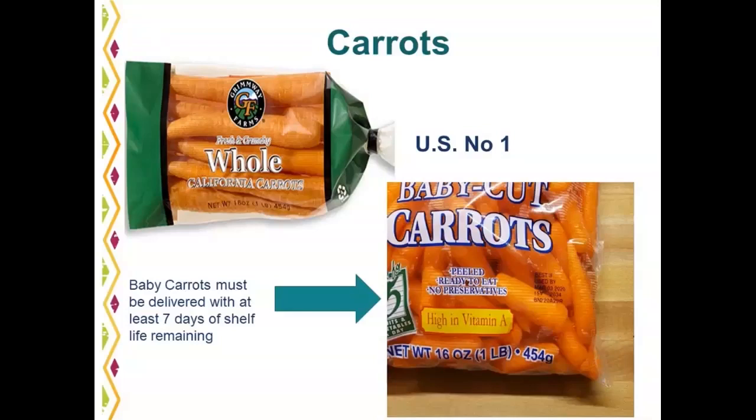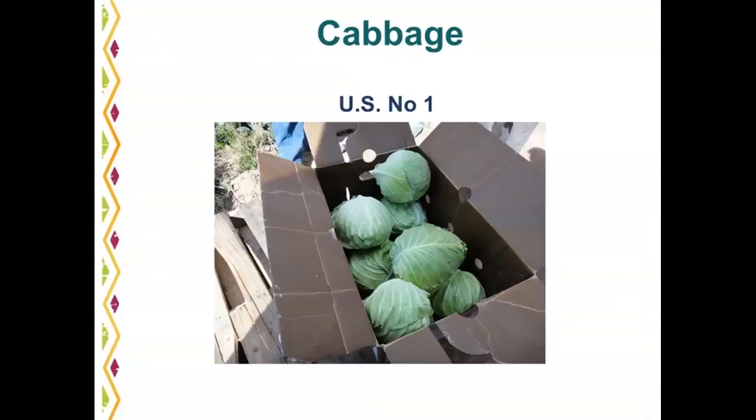Cabbage is a product available year round, produced in California, Florida, New York, and Texas. U.S. number one should have good cream color. A common defect is discoloration of the leaves, especially around the edges — yellow to brown discoloration. Also turn the head over; a common area for decay is in the butt.